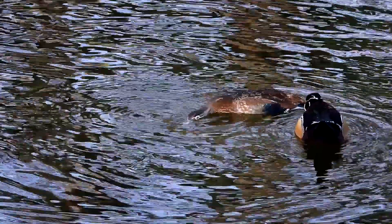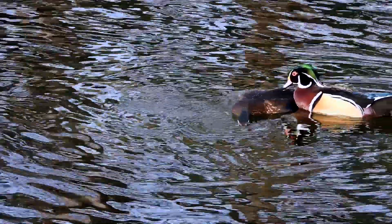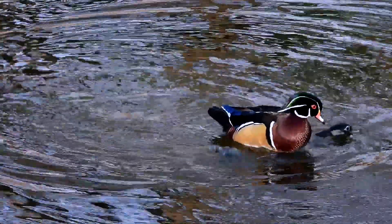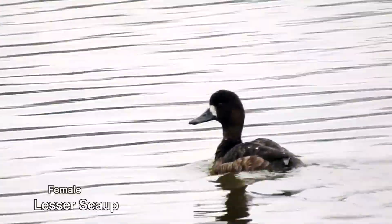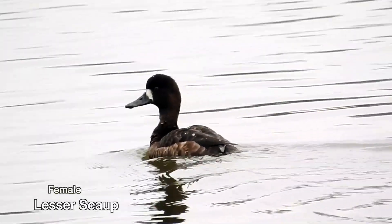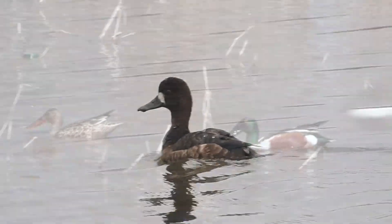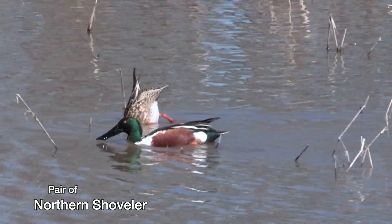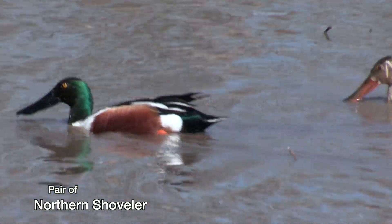Among ducks, the males get all the pizzazz. The drab females get the higher danger of predation while they're brooding eggs. The females mostly look so much like dirty dishwater that learning one from another is hardly worth the trouble. Just know them by the company they keep.